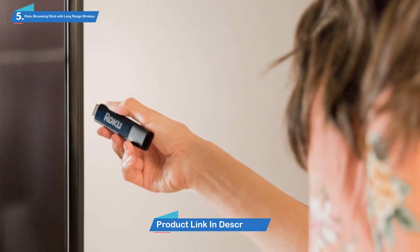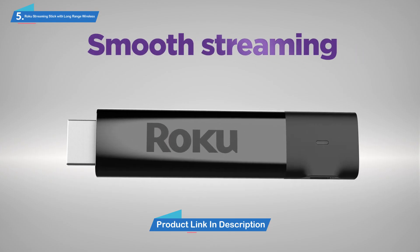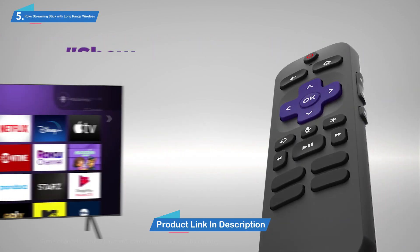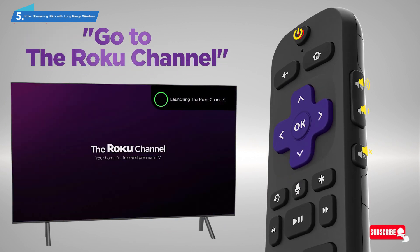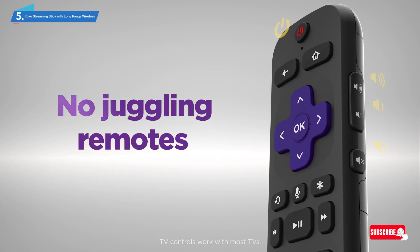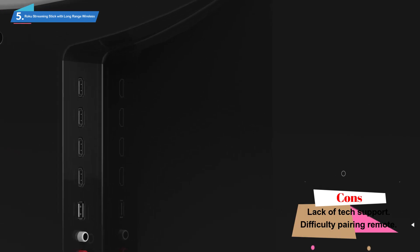You can literally stream thousands of hit movies and TV shows anytime, anyplace, making it the ideal solution for any frequent travelers. It may well be small and portable, but this Roku Streaming Stick provides excellent 4K HDR video with smooth performance, alongside crisp visuals and clear audio, thanks to the Dolby Surround Sound System.